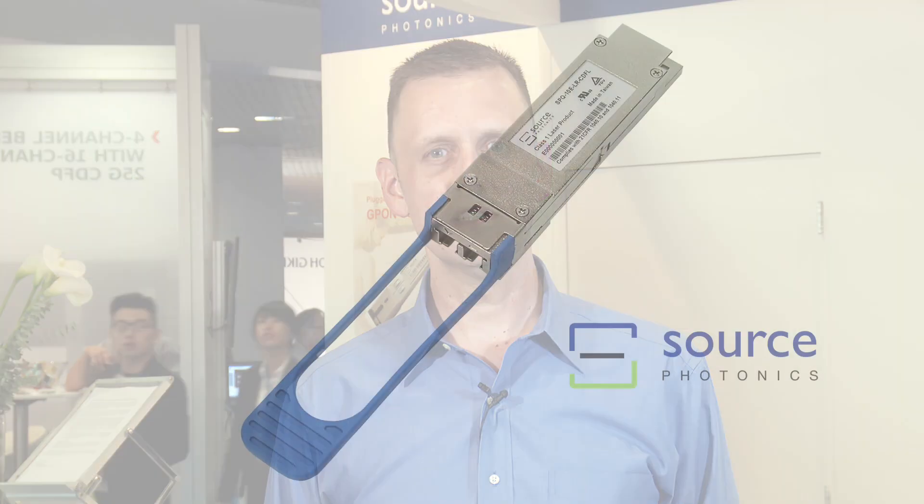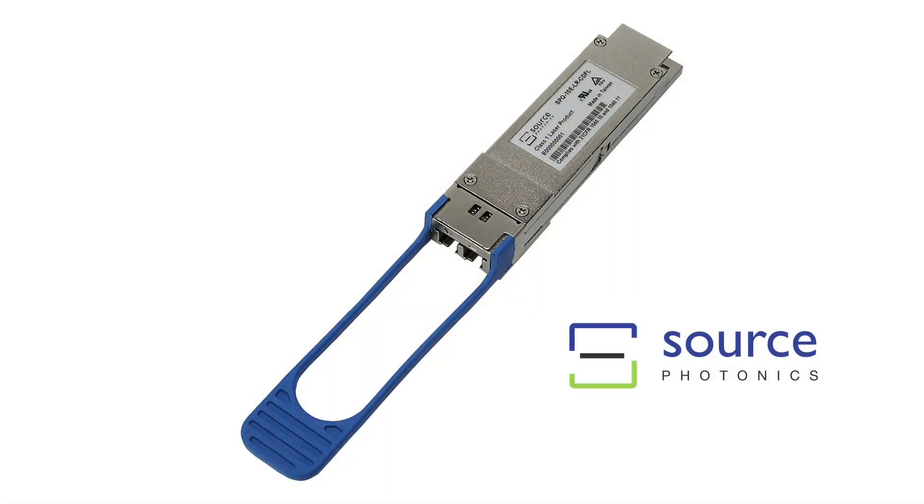The CFP4 and QSFP28 modules are developed to address the need for low power, high density, 100 gig optical interfaces in data center and routing applications. The QSFP28 product is particularly well suited for data centers, offering the smallest form factor and the lowest power dissipation available for 100 gig interfaces.